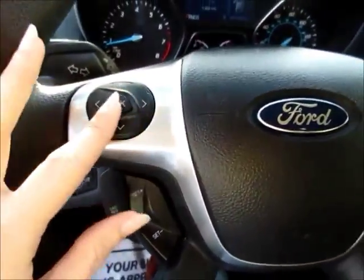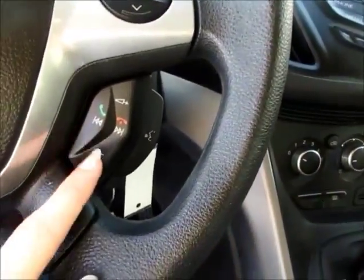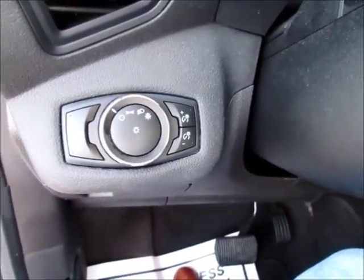On the steering wheel you have cruise control buttons, different information buttons for that menu, media controls and Bluetooth for your phone, automatic headlights, fog lights, and instrument panel dimmers.